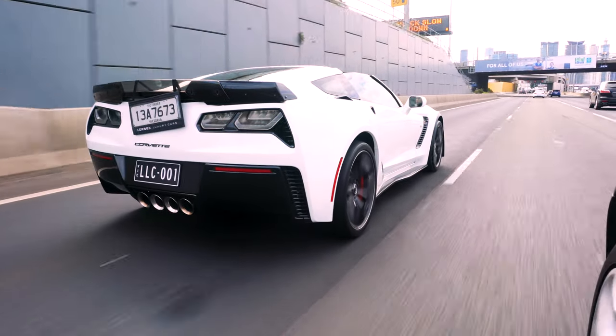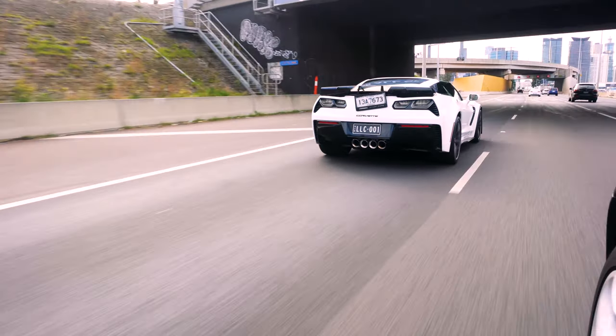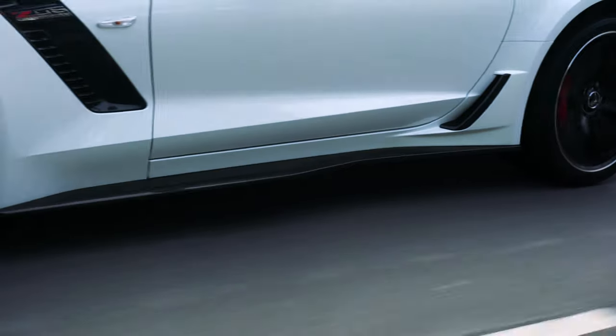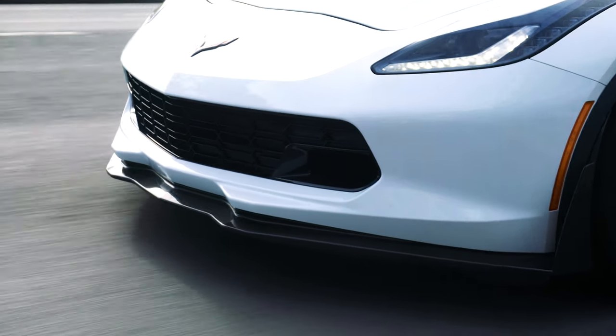Whoa! The Z06 is another step up. It still retains all the history and soul of all other Corvettes of the past. But let's focus on the things that are actually different about this Z06. And this particular one, with its strangely named Z07 package, it's far more track-focused than any other Corvette.